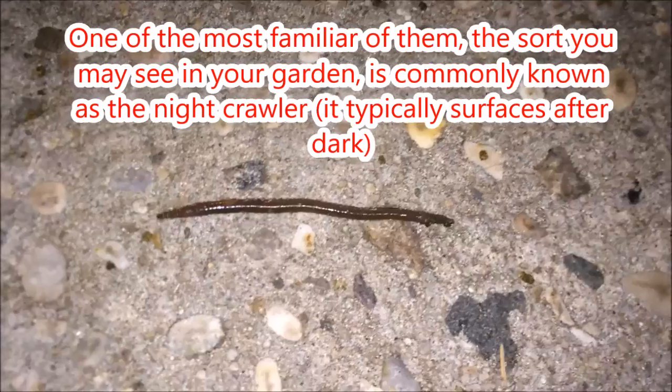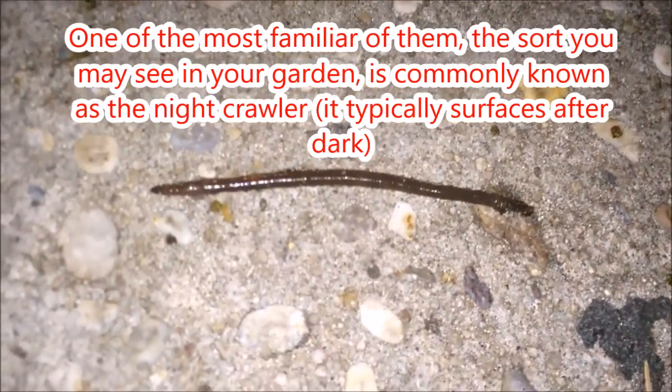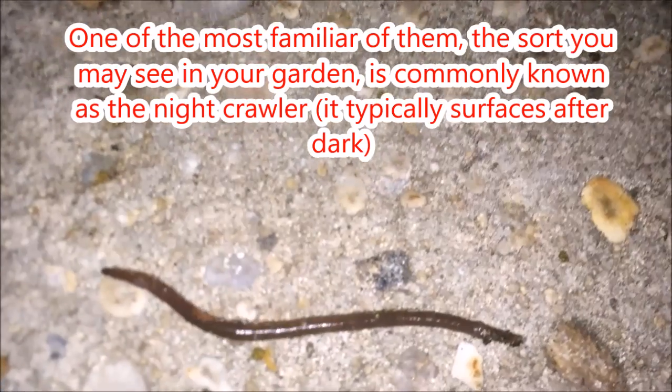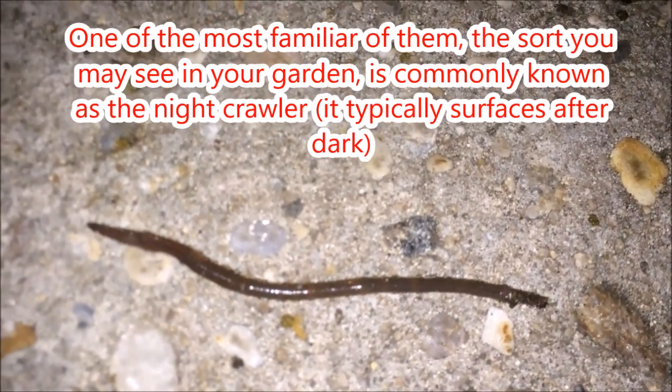One of the most familiar of them, the sort you may see in your garden, is commonly known as the night crawler. It typically surfaces after dark.